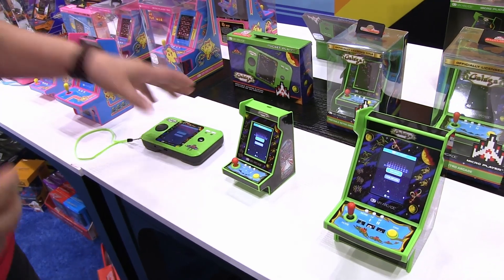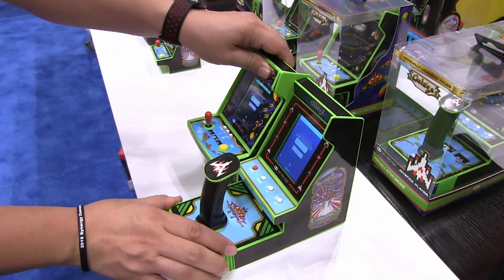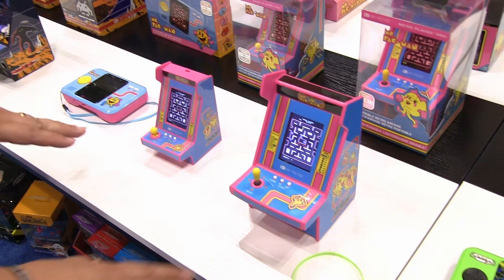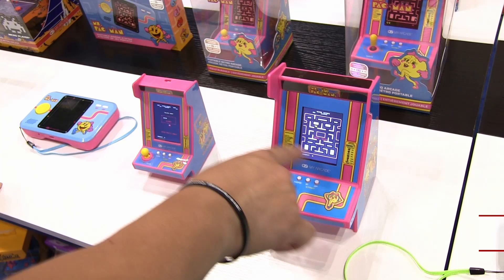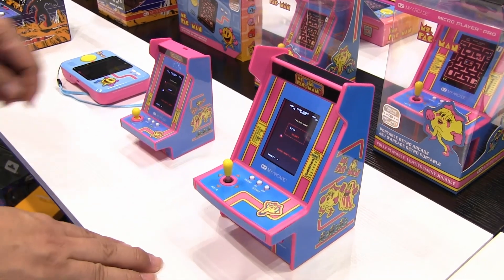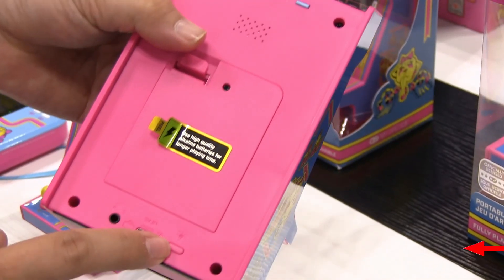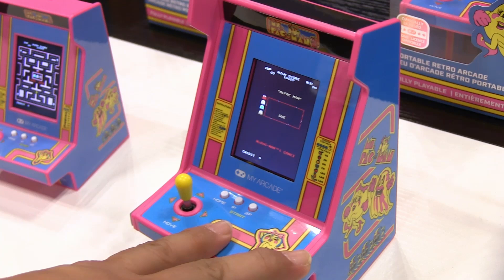I'd like to introduce our newest model, the Joystick Player, with Galaga and Galaxian as well. What we did was take the Micro Player, extend the bottom part, and add a joystick for a more modern feel to a classic game. We also have the new Ms. Pac-Man line in Micro, Nano, and Pocket Players, again with a vertical screen for the more authentic view. For the newer models, we changed the directional pad with a removable joystick to a steel shaft, added adjustable brightness — low, medium, and high — and the gameplay is now high resolution, as opposed to last year's models.